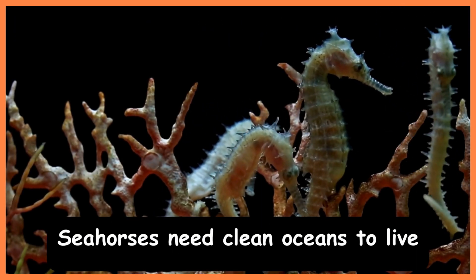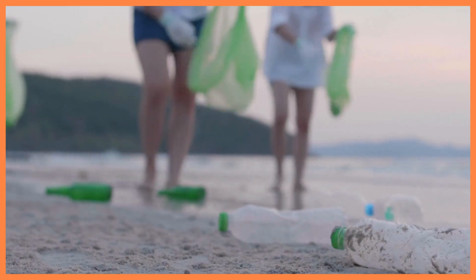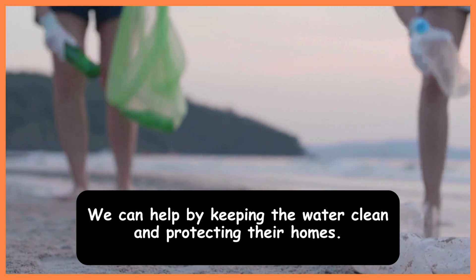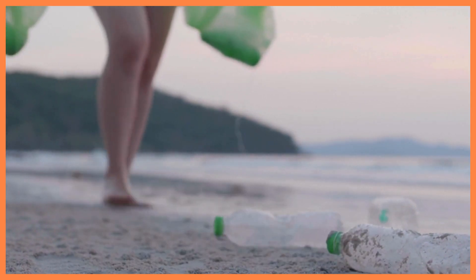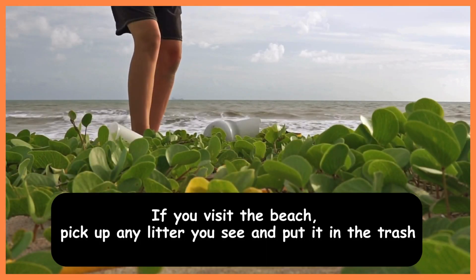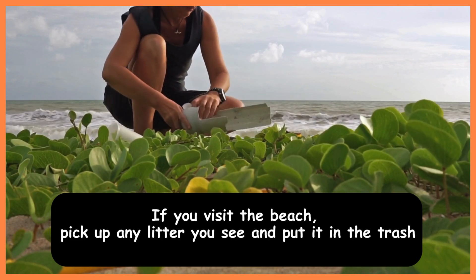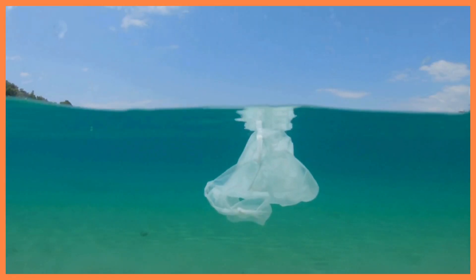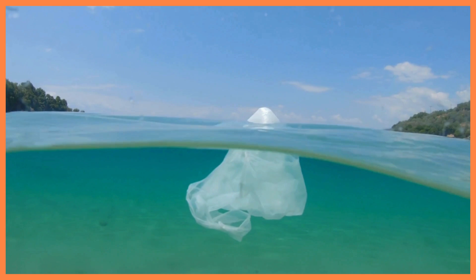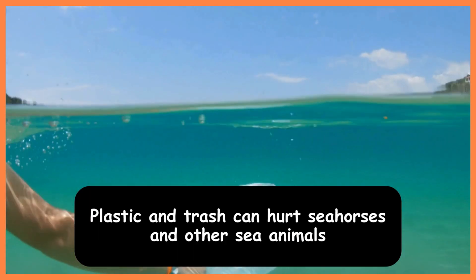Seahorses need clean oceans to live. We can help by keeping the water clean and protecting their homes. If you visit the beach, pick up any litter you see and put it in the trash. Never throw garbage into the ocean — plastic and trash can hurt seahorses and other sea animals.